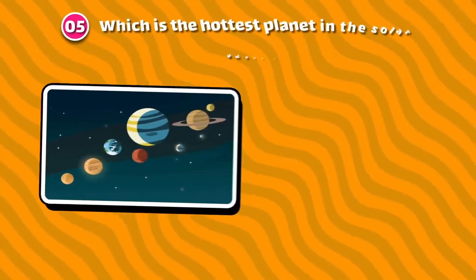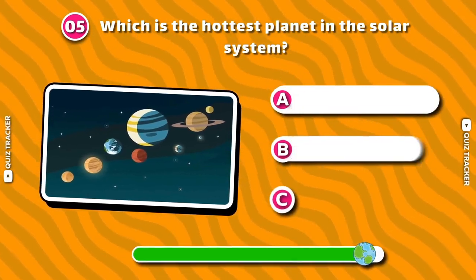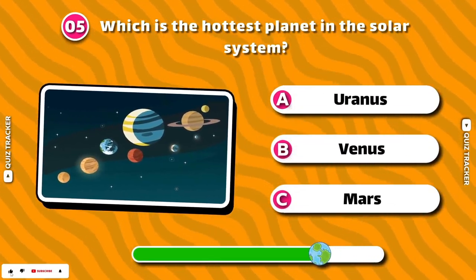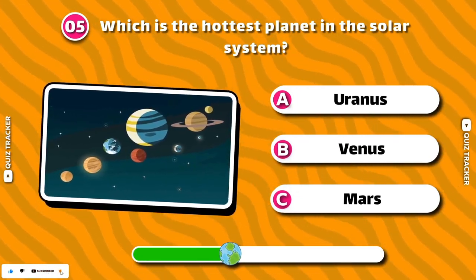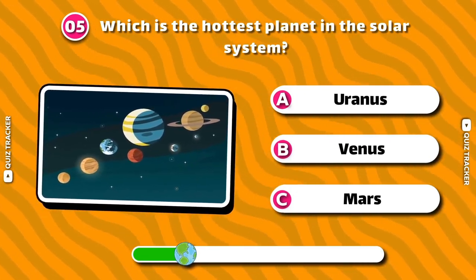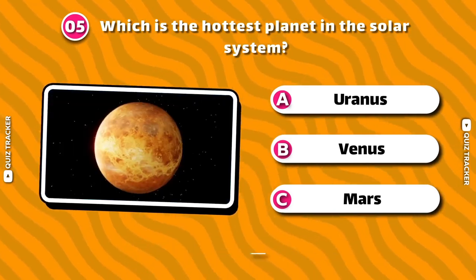Which is the hottest planet in the Solar System? Venus!